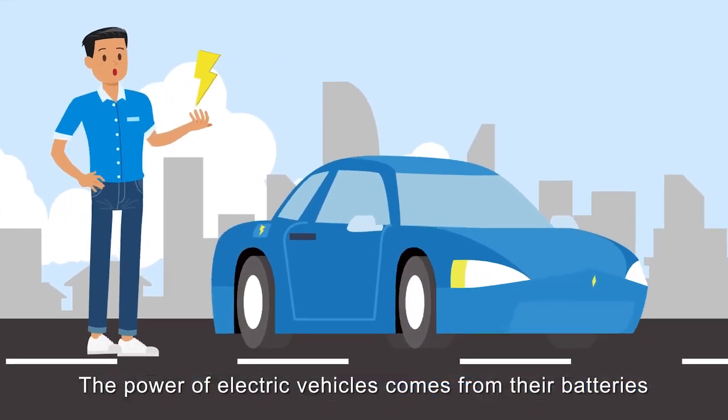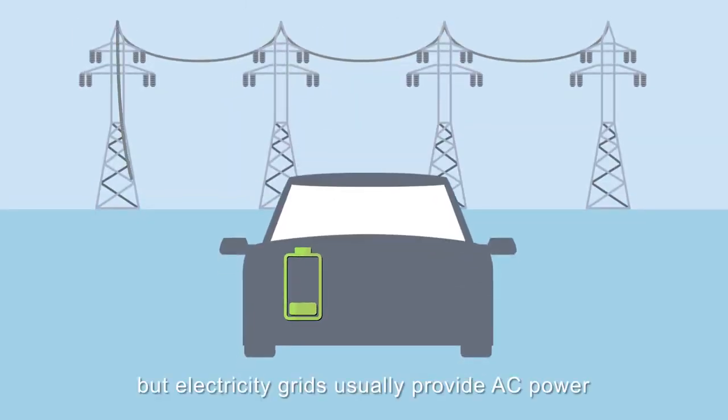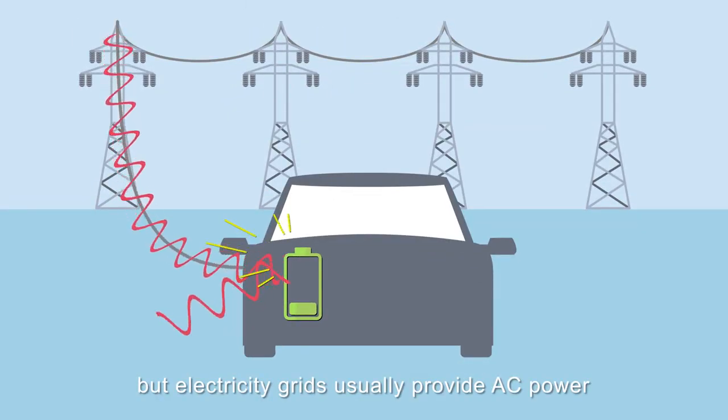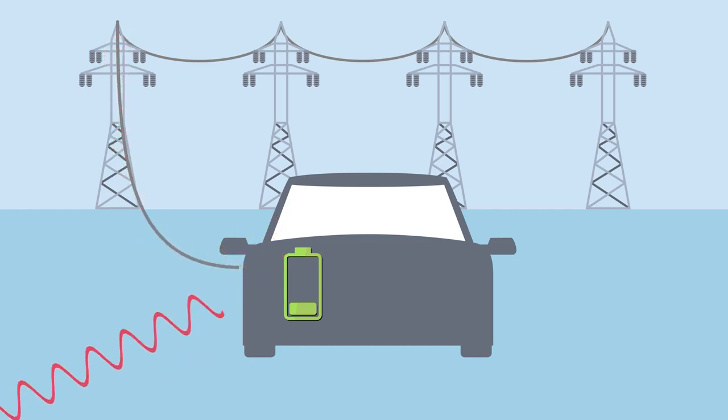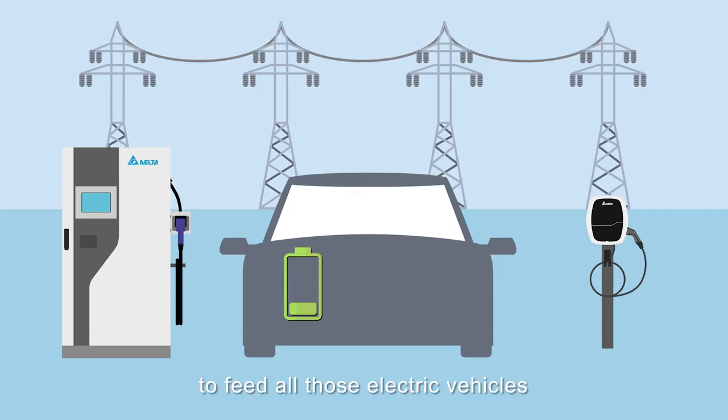The power of electric vehicles comes from their batteries, which require DC power. But electricity grids usually provide AC power. So we need chargers to convert AC power to DC power to feed all those electric vehicles.